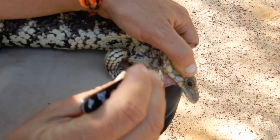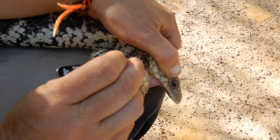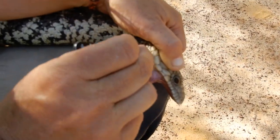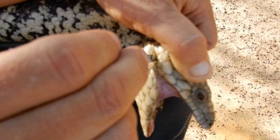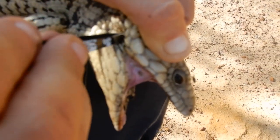Also, any dead skin — because if there's ticks in there, it actually stops her from shedding. So you can see there's a fair bit of shed build up in there. She's had those little buggers getting at her and she hasn't been able to shed her skin properly.